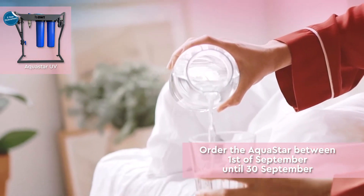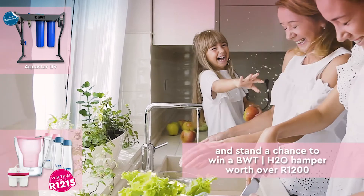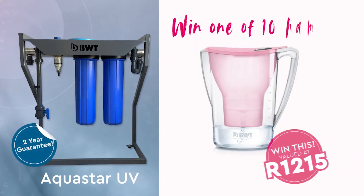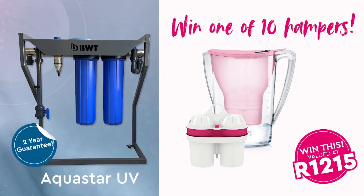Order the BWT Aquastar UV to stand a chance to win 1 in 10 of the BWT H2O hampers worth over 1200 Rand. It contains a jug filter with a magnesium filter cartridge that adds health-boosting magnesium to your water.